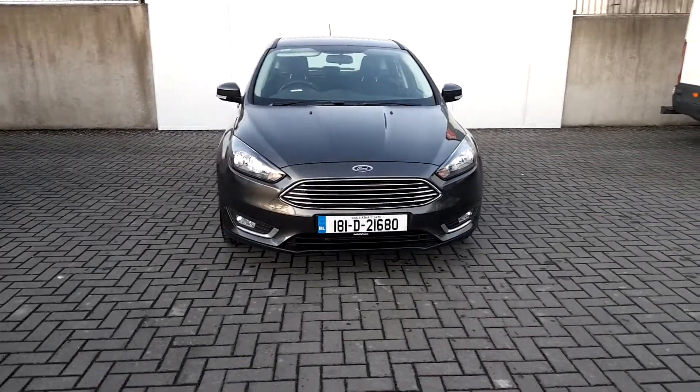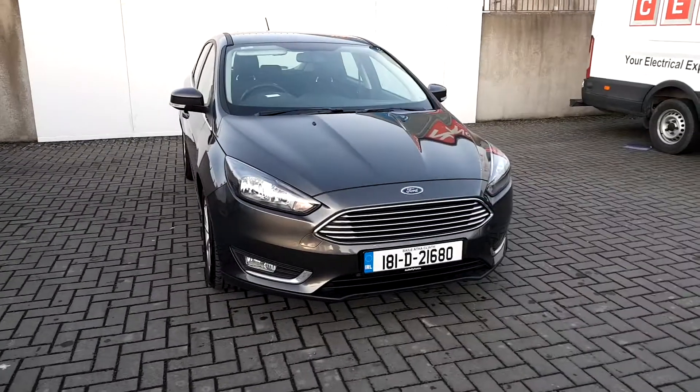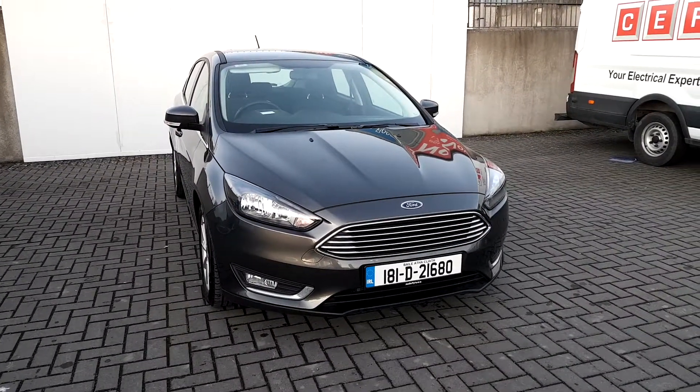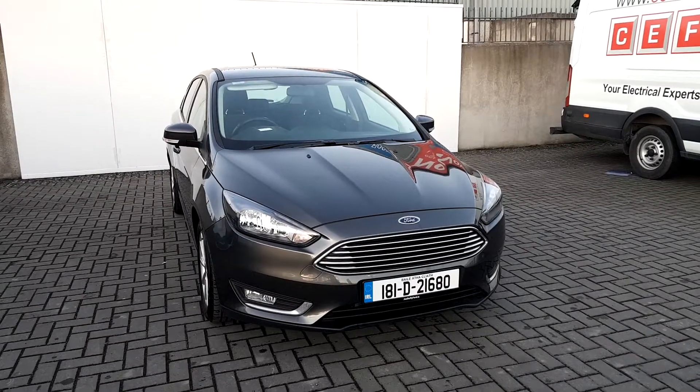Hello and welcome to Joe Duffy's online news car sales. Here today we have a 2018 Ford Focus Titanium. This comes with a 1.5 TDCi engine, 95bhp and a 6 speed manual gearbox.